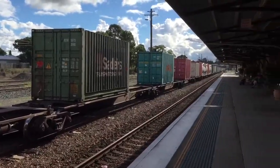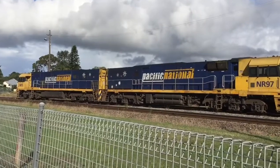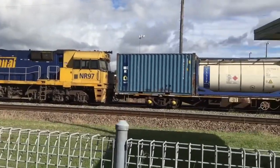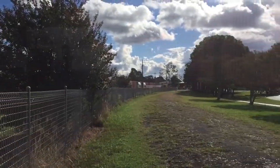Here's a look at the station, and here's a closer look at the loco. The second loco is NR97. And there's Taree Station.